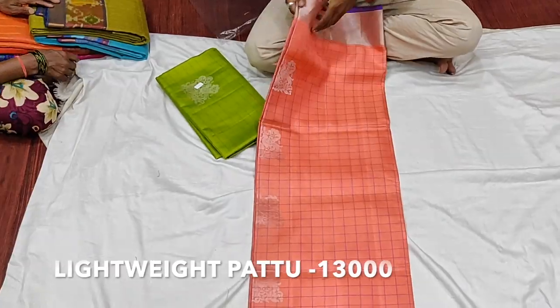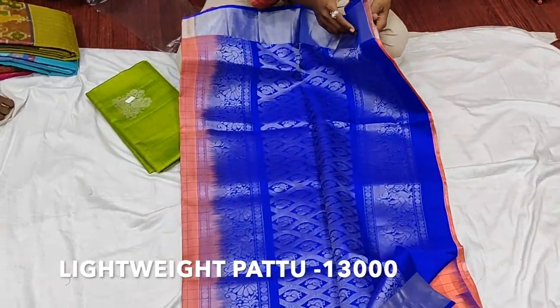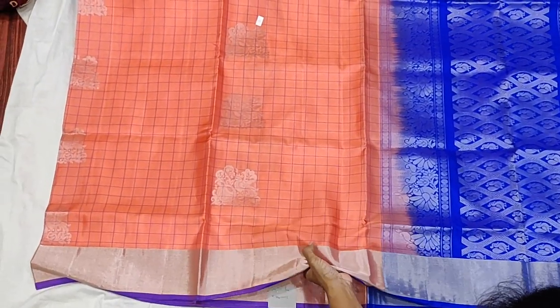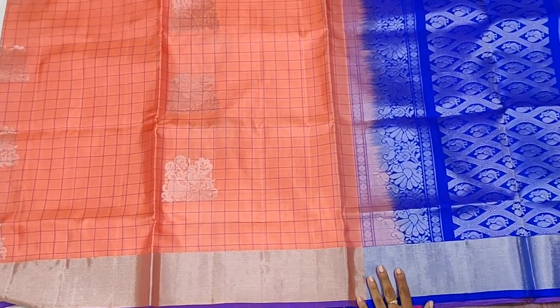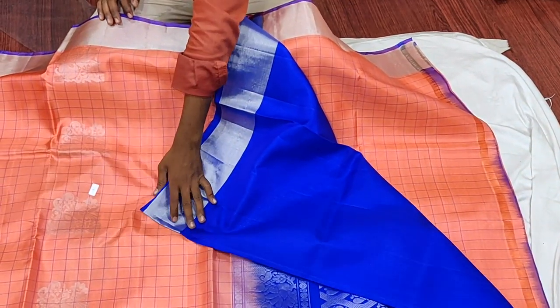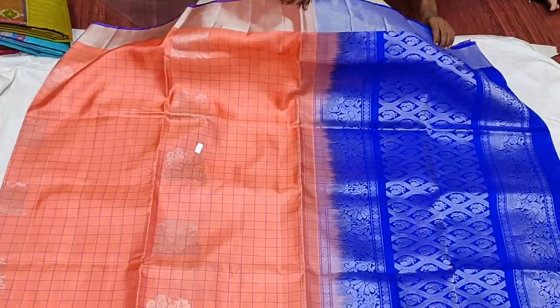Next, we have a superb saree — peach color, lightweight, around 12,000 rupees. The combination is superb: royal blue and peach color combination. I never really thought of this combination, but I will surely buy one of this kind sometime.